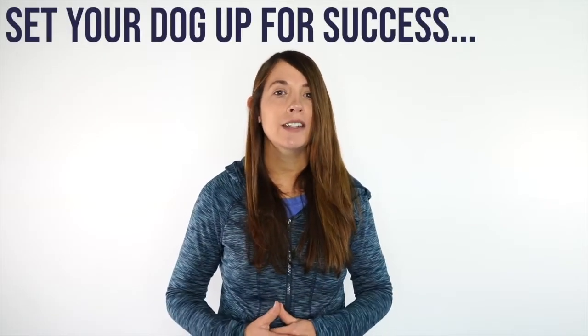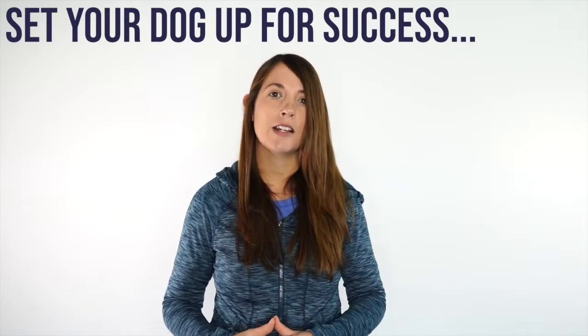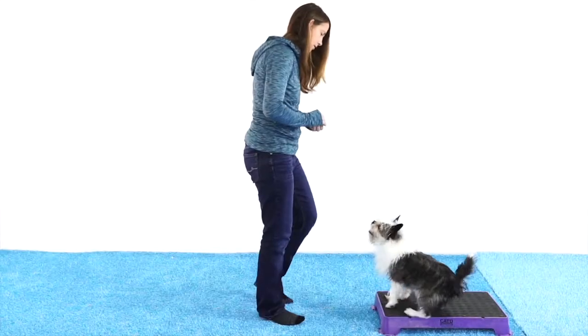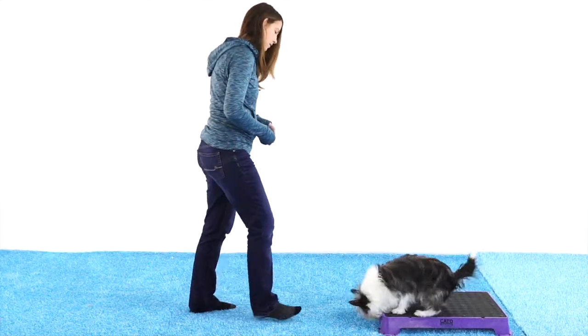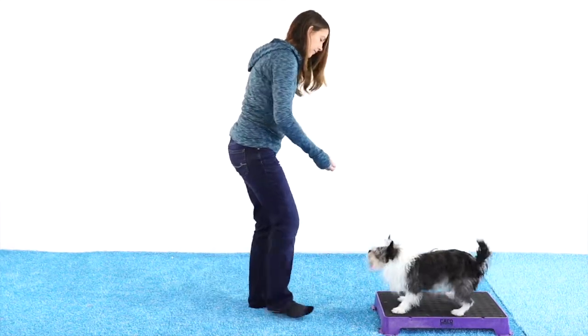Remember, we want to set our dogs up for success the best we can. That means we want to release our dogs before they release themselves, or reward our dogs before they get too antsy and start to get a little impatient and jump off that board. If our dog does make a mistake, we're not going to reprimand them or yell at them — we're going to note that pushing it 30 seconds between rewards is a little too much, so next time we'll cut it back, reward every 10 to 15 seconds, and release them off before they release themselves.